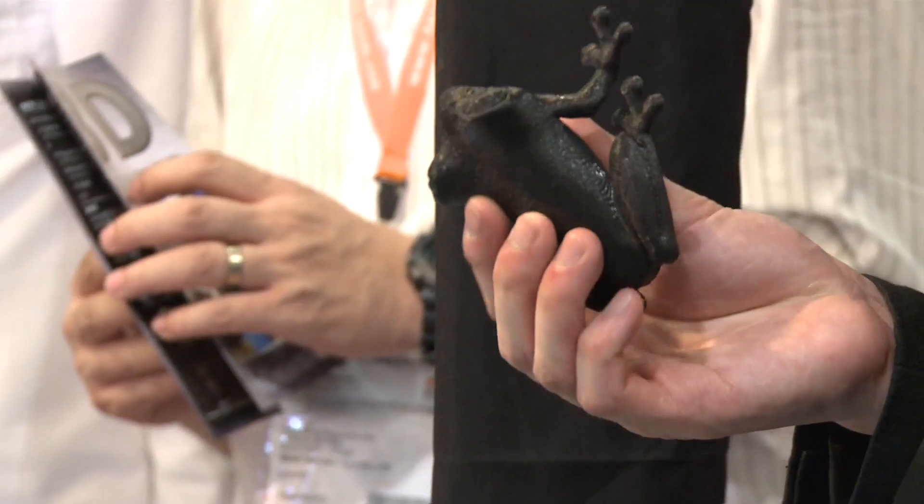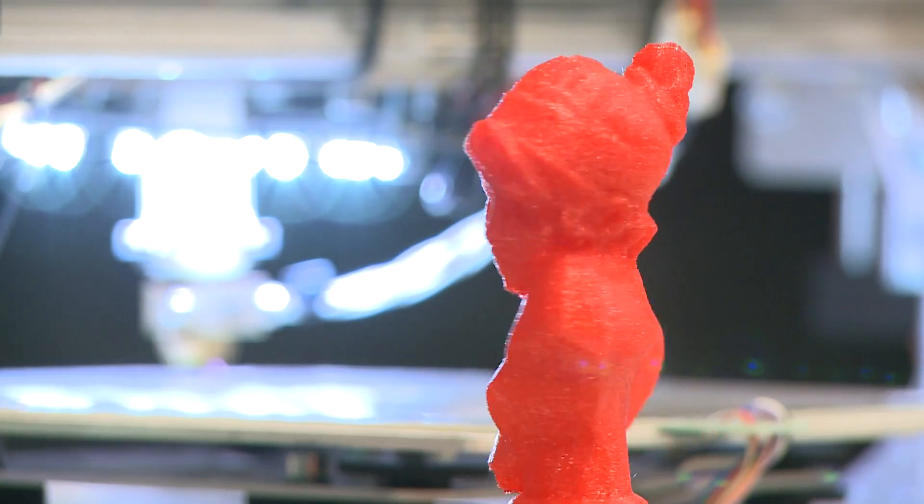The PLA we are using is really environment friendly. The PLA kind of plastic contains 60% or 70% corn — a pure nature product — and it's recyclable, so we can reuse it again.